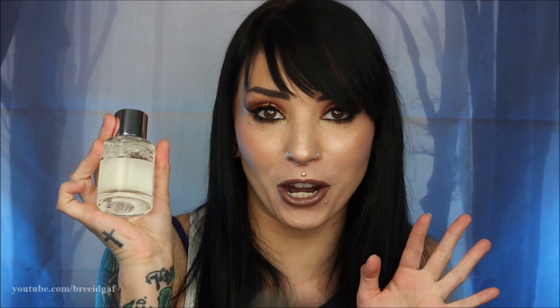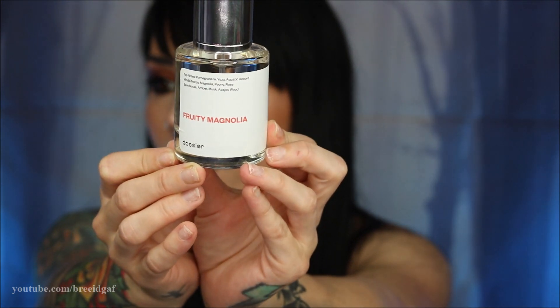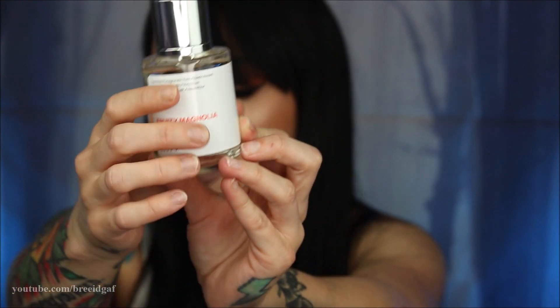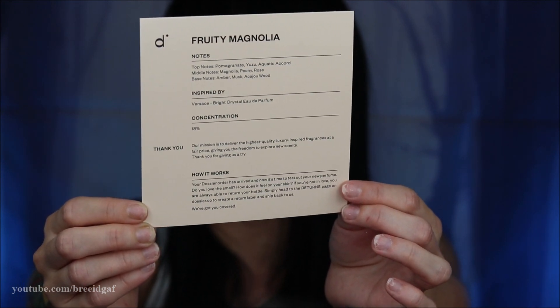The scent I got this month — I am so in love with it. When I saw it on their site I knew right away I had to have it. It's the Fruity Magnolia scent, inspired by Versace's Bright Crystal. I have smelled the real Versace Bright Crystal and this literally smells just like it — I got the nostalgia. The packaging on the 50-milliliter bottle shows all the top, middle, and bottom notes.